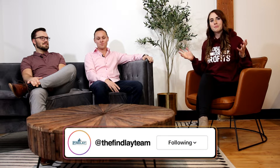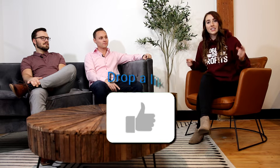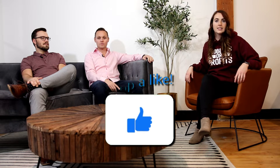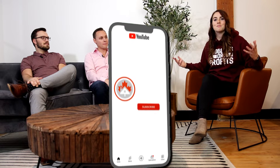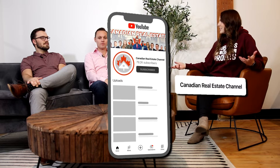We have Josh and Erin here from the Finlay Mortgage Team and we're going to be breaking down the construction financing process — the ins and outs of how you should structure financing and pitfalls to watch out for. If you like today's video, make sure you like and comment below, drop your comments and feedback. We love hearing from you guys — make sure you subscribe to the Canadian Real Estate Channel. Let's jump right into it. Thanks so much for having us back, always a pleasure.